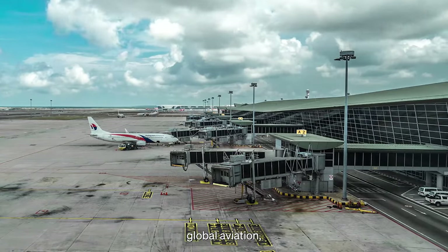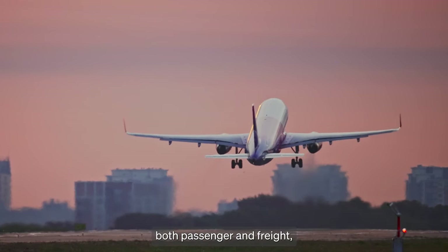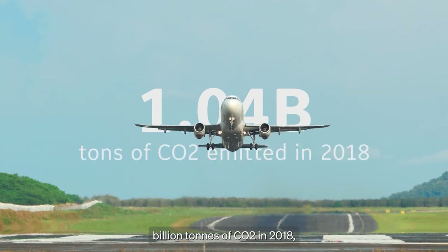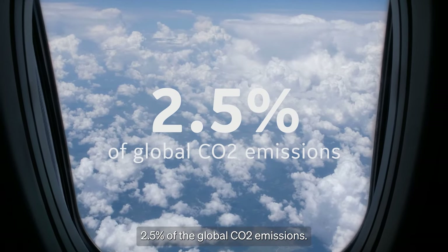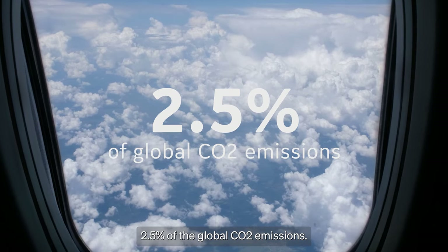It's estimated that global aviation, both passenger and freight, emitted 1.04 billion tonnes of CO2 in 2018, accounting for 2.5% of the global CO2 emissions.